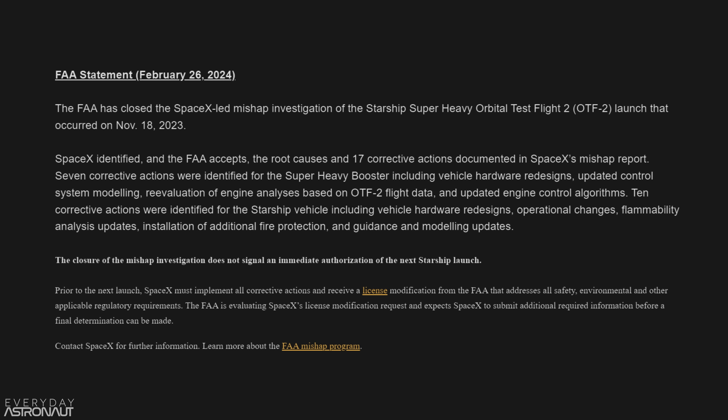The FAA has signed off on SpaceX's mishap report on Starship's second flight, which ended in both the ship and the booster being terminated. SpaceX listed 17 upgrades to the ship and booster that would address the issues that cropped up during IFT-2 — 10 upgrades and changes for the ship and 7 for the Super Heavy booster.